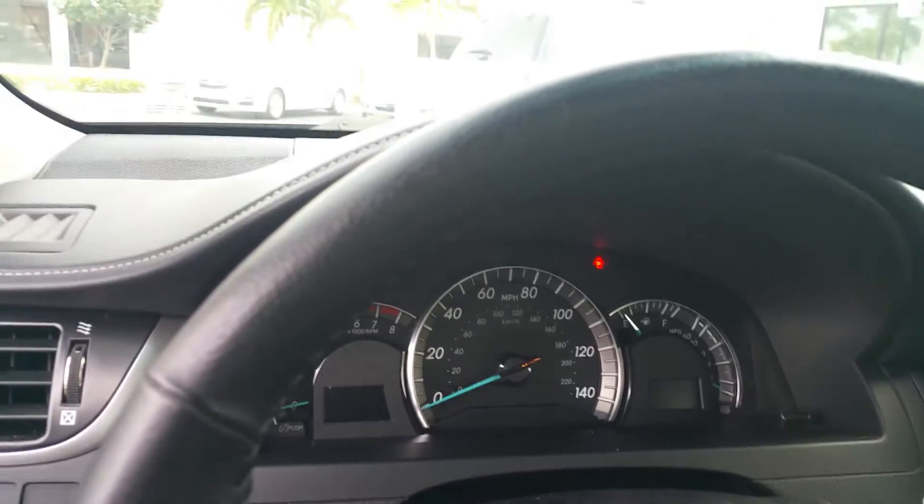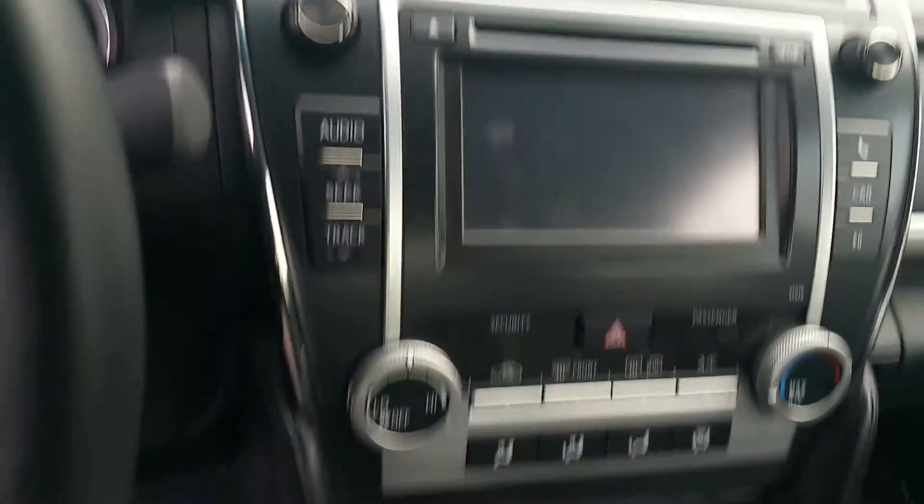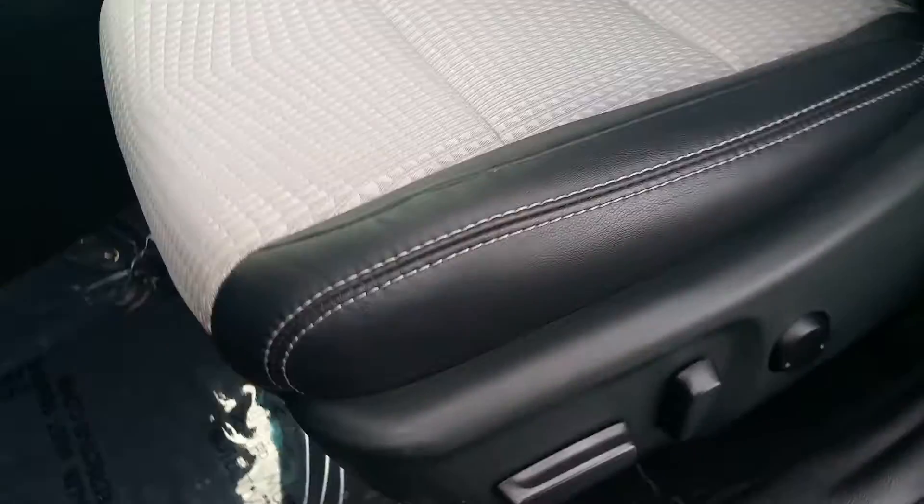You have your steering wheel controls, the instrument cluster, the entertainment area, and the shifter. Here's the passenger seat. Coming around, the headliner is clean and you can see the driver-side seat as well.